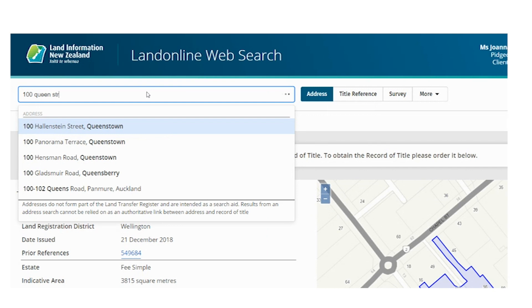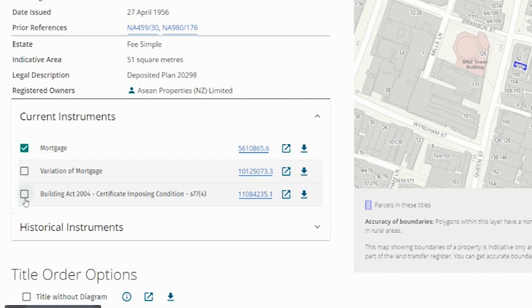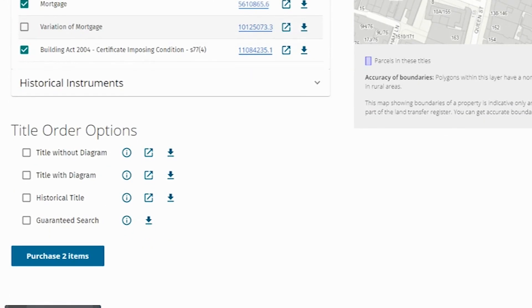You just type a title reference in and there it is, and you choose the documents on it that you want to search, and it all gets sent to you in one bundle.